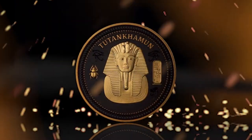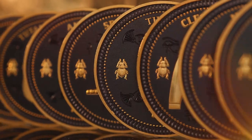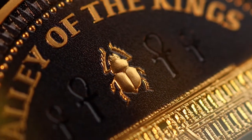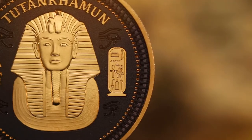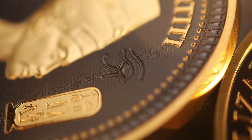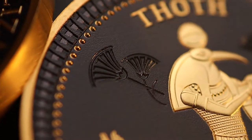Struck to incredible detail, each motif features the Egyptian symbol, the scarab, as a collection privy mark. Additionally, each coin features the motif's title and hieroglyphs on a cartouche, along with background elements of iconic ancient Egyptian symbols, embossed in gloss black.